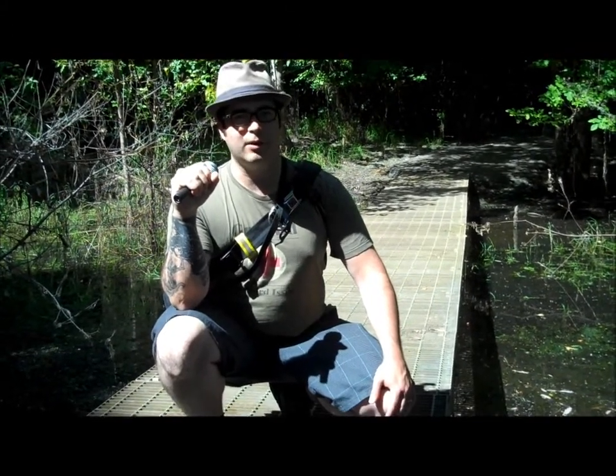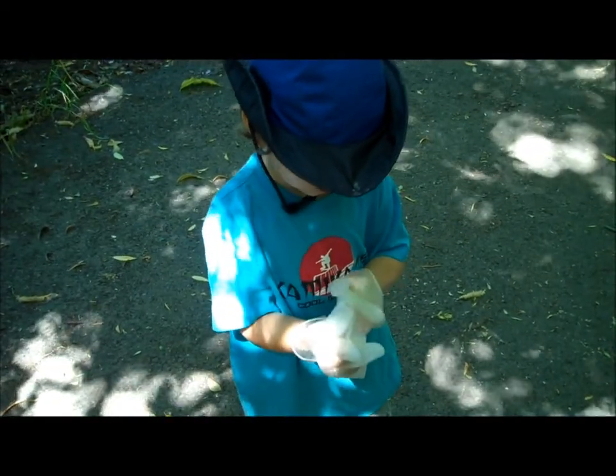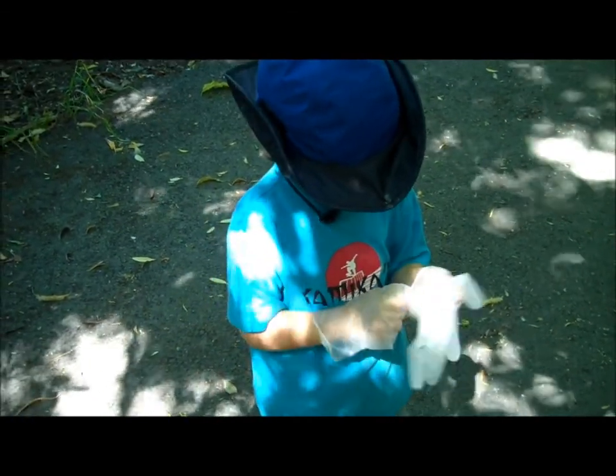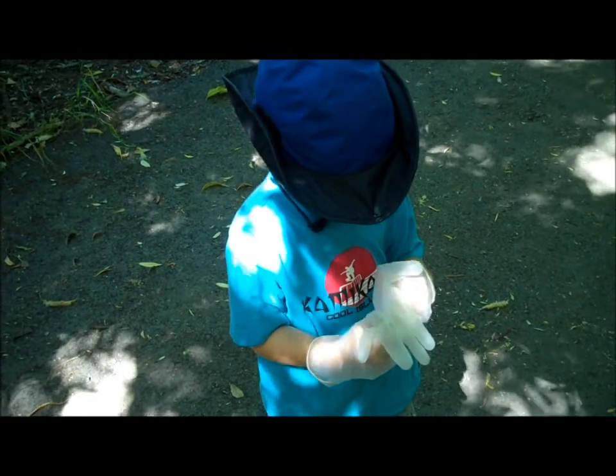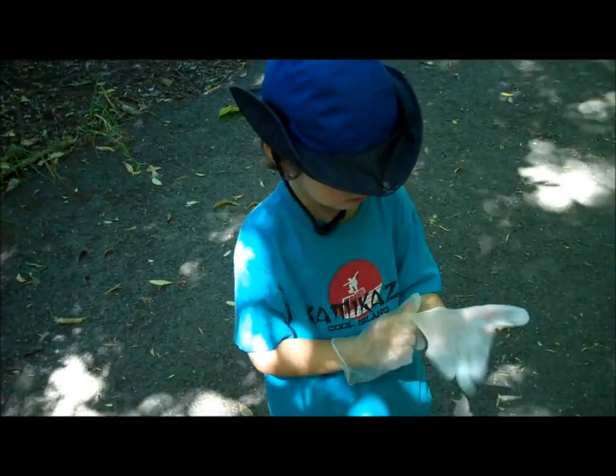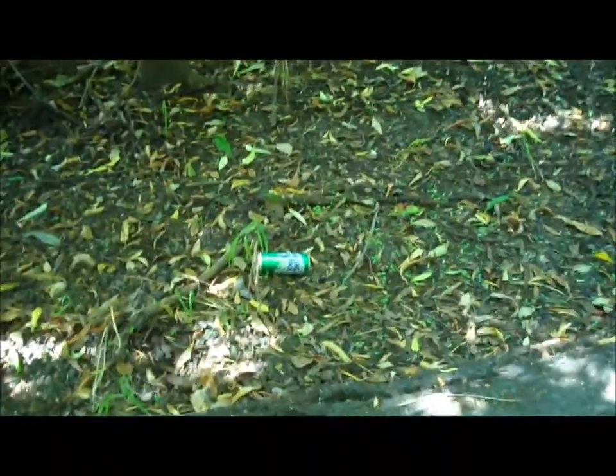We can only postulate that people are too lazy to throw their garbage in nearby receptacles and instead throw it on the ground. Gloves are still on. Ace litter technician McKinley Abbott dons his gloves once again, for as we ventured further within the wetland trail, we discovered more litter — this time in the form of what appears to be a beer can.